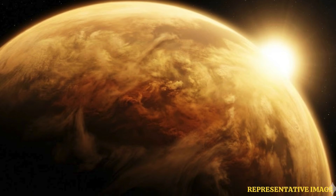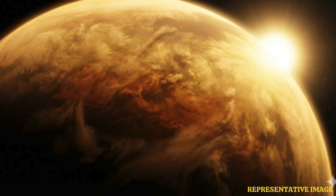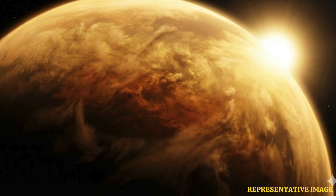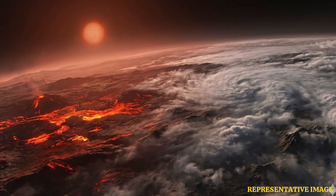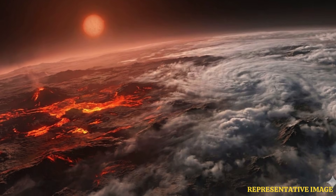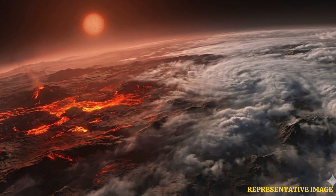Scientists believe NASA's James Webb Telescope could finally help decipher this secret by studying a distant exoplanet that mirrors Venus' past and possibly Earth's fate. A newly discovered exoplanet called LP 899c, located 98 light-years away from Earth, could provide insights into how habitable planets like Earth can transform into inhospitable worlds like Venus. The exoplanet orbits a small and cool red dwarf star, and its position near the inner edge of the star's habitable zone makes it an intriguing candidate for study.